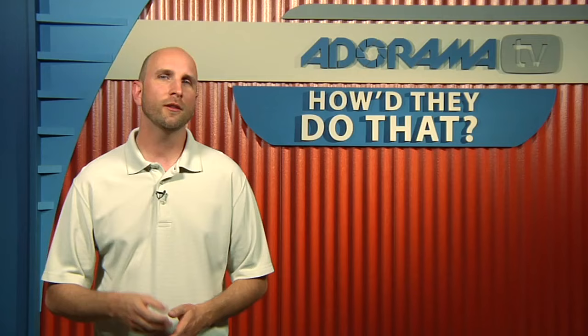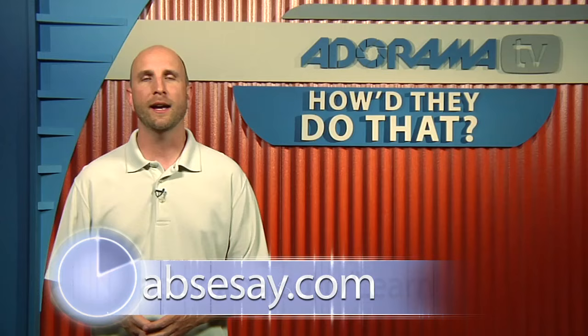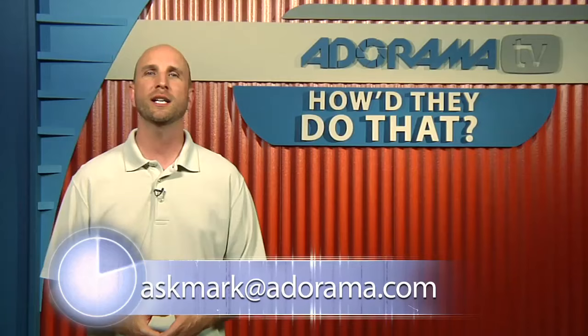Unfortunately, we're out of time this week, but thank you so much for joining us. Well, to see more of Ab's work, you can go to his website at abcisse.com, or as always, go to the Adorama Learning Center where you can see more tips about photography and some of the shots that Ab took. If you have questions about photography or photography-related equipment, you can send those to askmark@adorama.com.